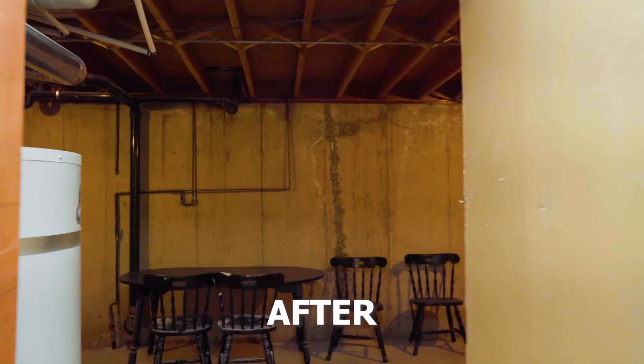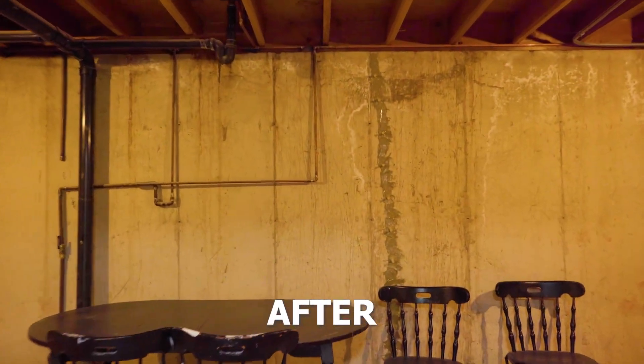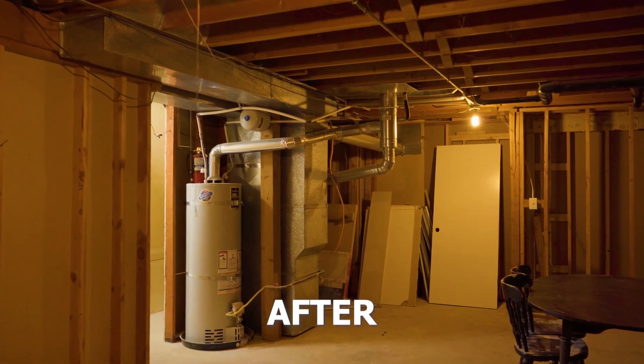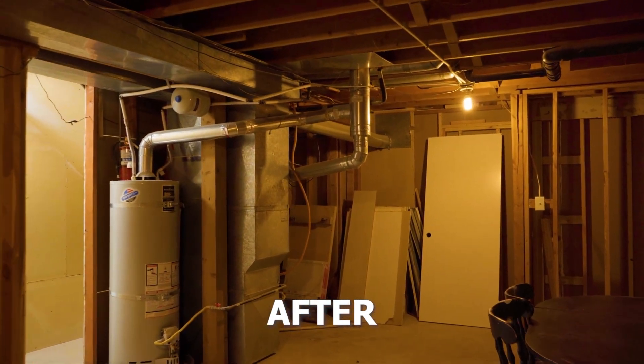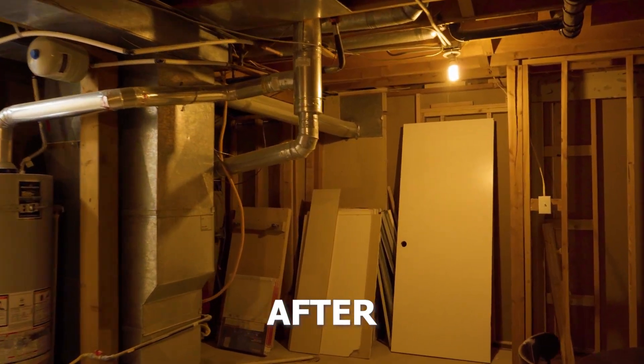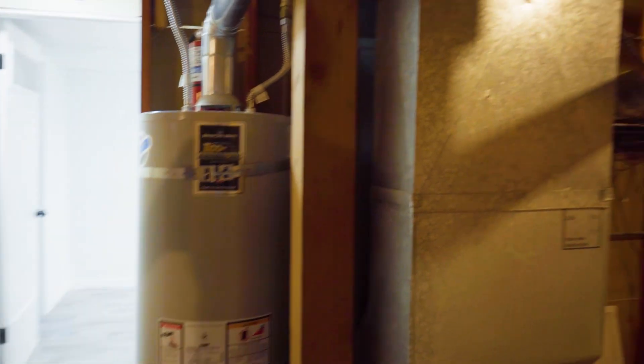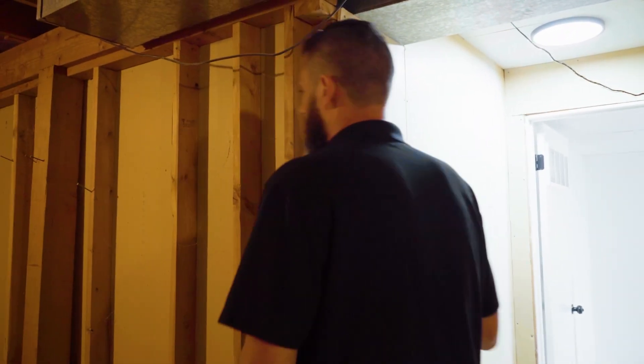I could have easily added a fourth bedroom in this home right here — it would not have been hard to do — but I just didn't see the need right now. I believe that a three-bedroom home will be more than enough for this. But of course, if the buyer wants to have a fourth bedroom, we could absolutely add it here. It's just the utility room and more storage down here in the unfinished portion of the home, with your water heater, furnace, and everything else. But it would not be hard to add another bedroom here, if desired.